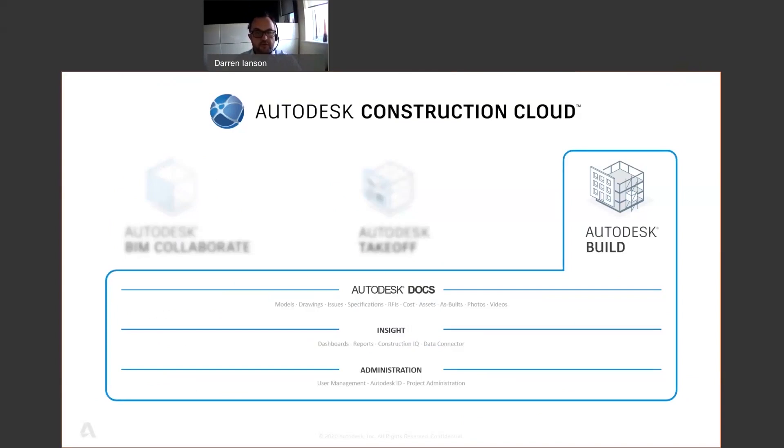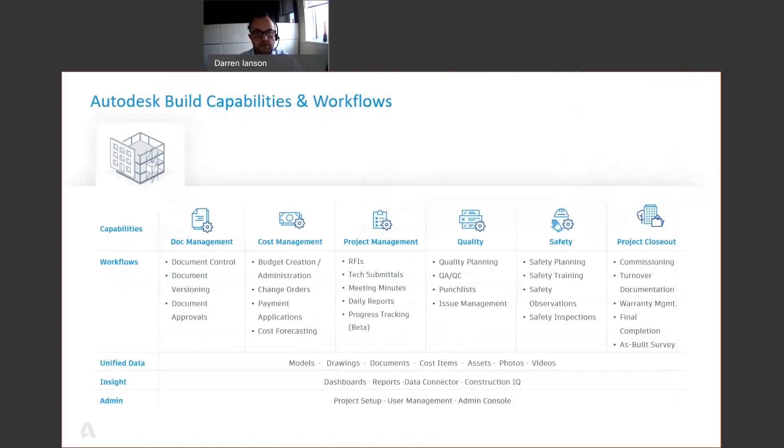Build is built on the unified platform and common data environment. The new modules empower general contractors, specialty trades, designers, and owners to drive better business outcomes. When armed with Build, teams can overcome many of the challenges faced by the industry today. Build delivers a broad, deep, connected set of field execution and project management tools for builders in a single software platform that is easy to deploy, adopt, and use.